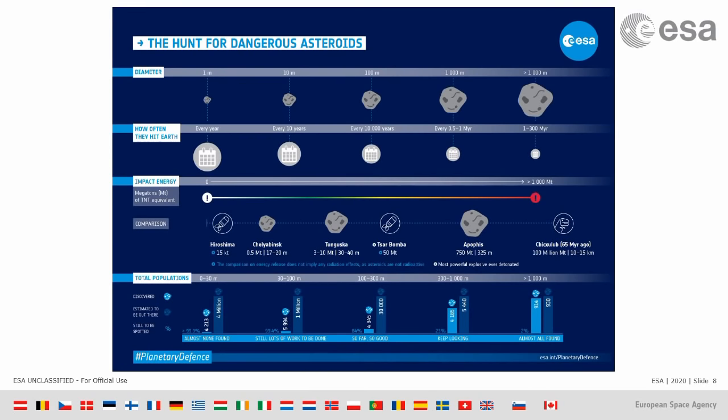For 100 to 300 meter asteroids — still pretty big, still objects that can cause significant damage to a country — we think there are about 30,000 that can come close to Earth, and we know about 5,000 of them. So we are far from complete, and there could be objects of this size scale coming right now towards us.